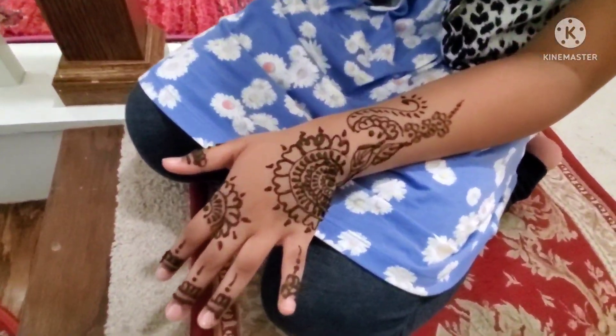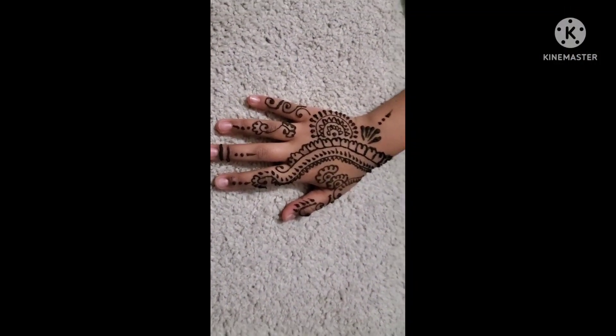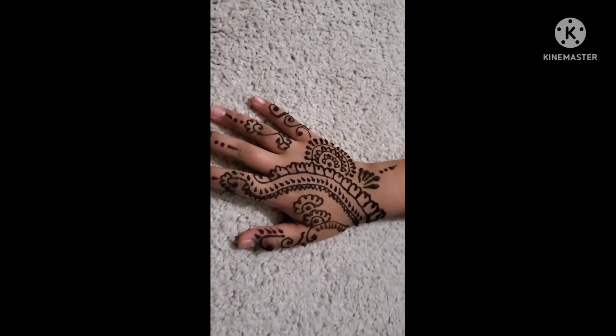Look at my other hand, guys. Look how fast she put it. It's amazing.